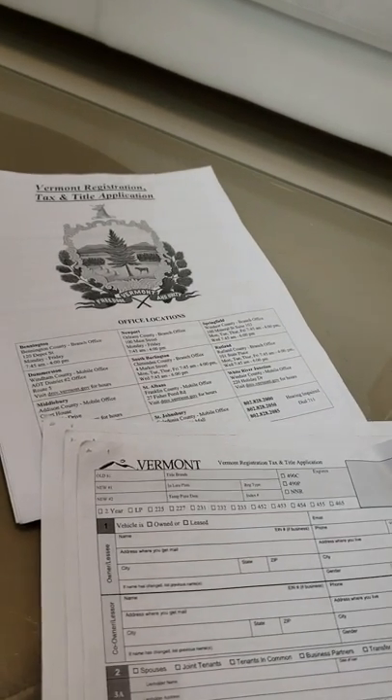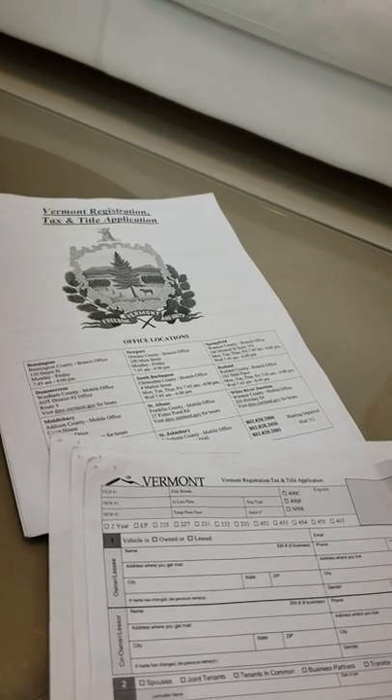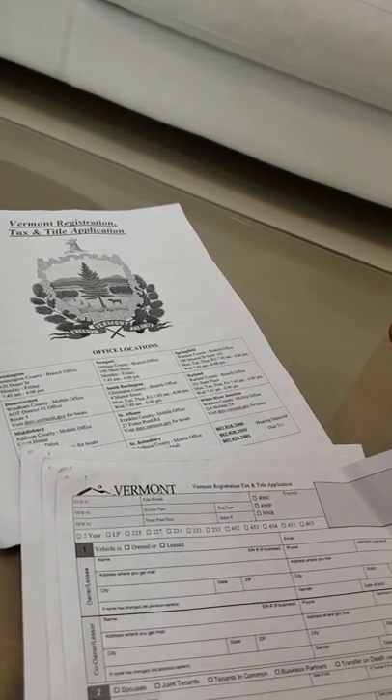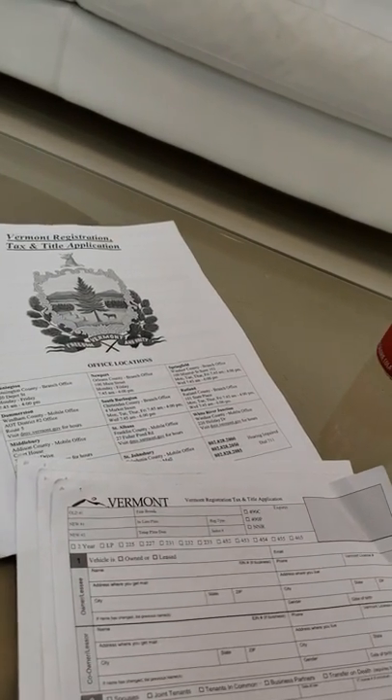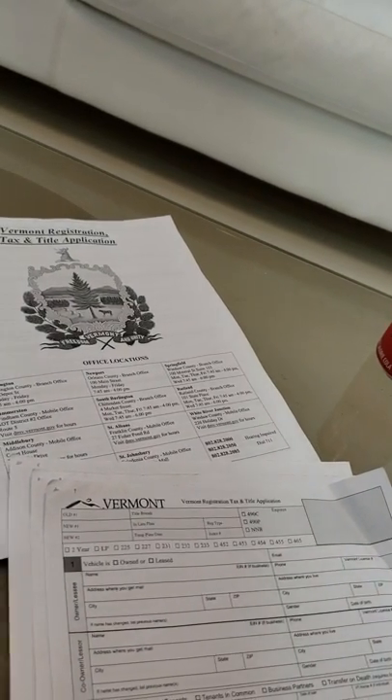If for some reason you buy a car that doesn't have a title, or you want to buy a car that doesn't have a title — like you're one of those lucky people who find an awesome old car in a barn or in a field, like one of those old Volkswagen buses — and you have no idea how to track down the title.